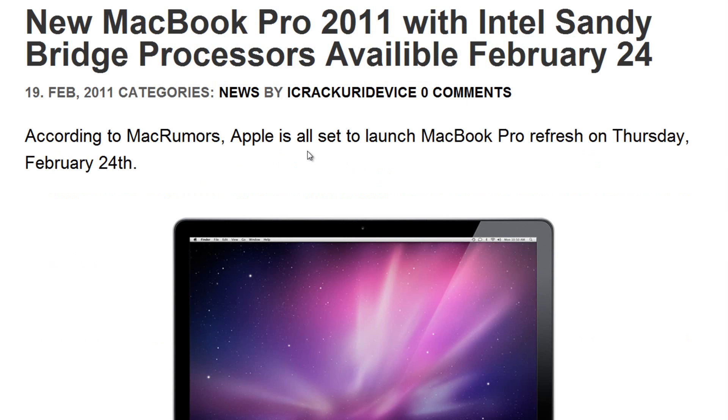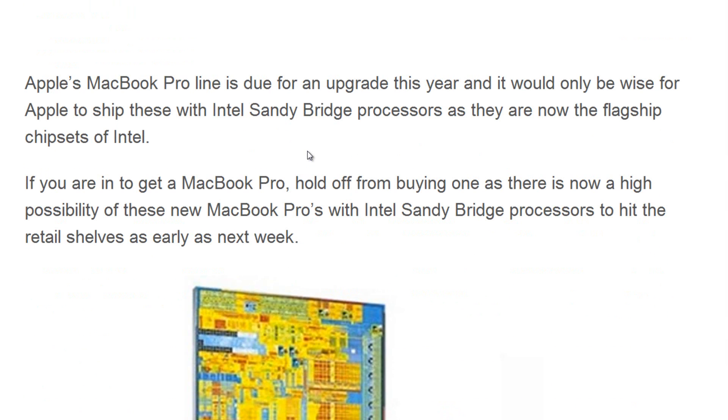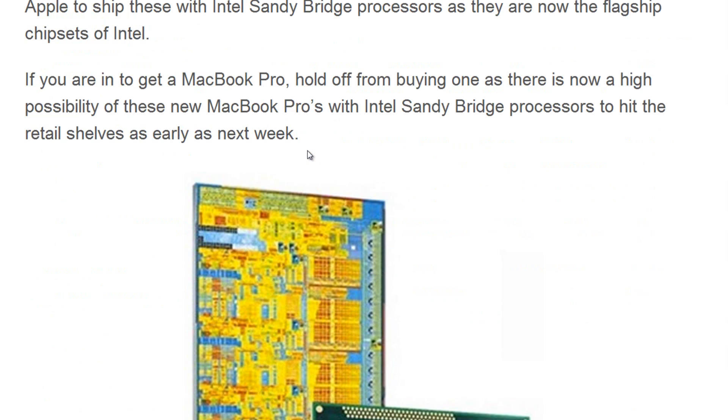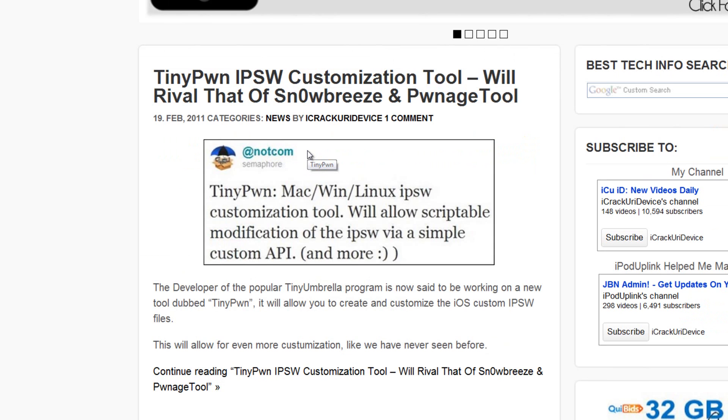My other post is titled 'New MacBook Pro 2011 with Intel Sandy Bridge processors available February 24th.' According to Mac Rumors, Apple is set to launch the new MacBook Pro line on Thursday, February 24th, featuring the new Sandy Bridge Intel processor, which is Intel's new flagship chipset. If you're looking to get a MacBook Pro anytime soon, I highly recommend holding out until the new ones are released.